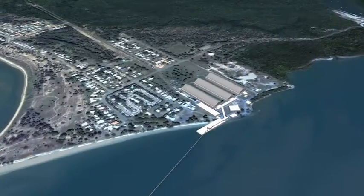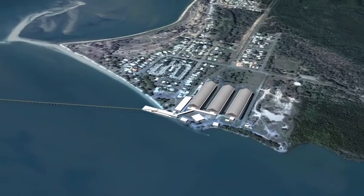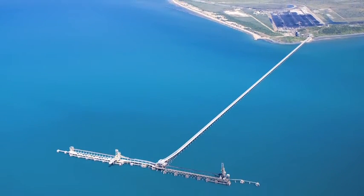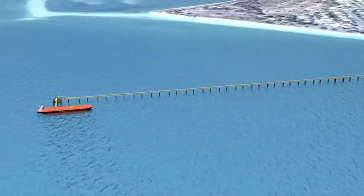Traditionally, for bulk transshipment, large storage sheds had to be built on prime waterfront land areas equal to the capacity of an export vessel. Then, large expensive jetties would be built out to deep water. These jetties would also be expensive to remove at the end of the mine life.